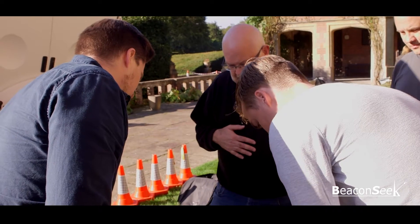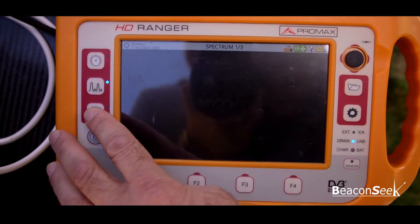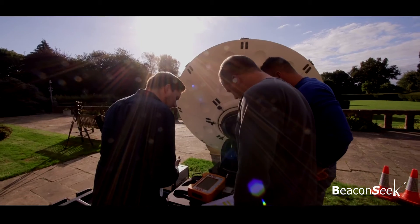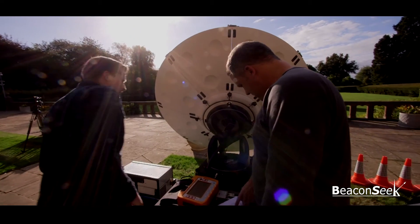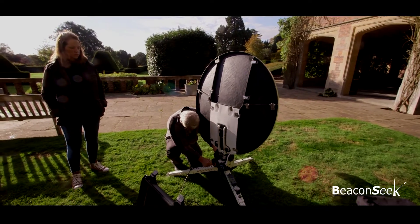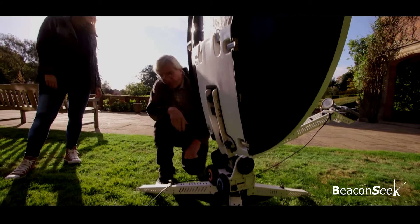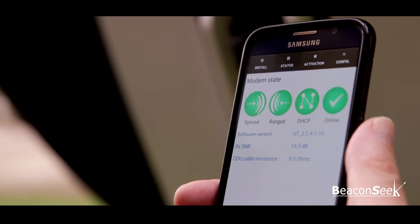The spectrum analyzer is introduced and delegates learn how to use it as an aid to finding and identifying satellites. Of increasing importance in SNG is the use of KA band terminals, so recognising this, we've included this topic in both the theory and practical sessions of the course.